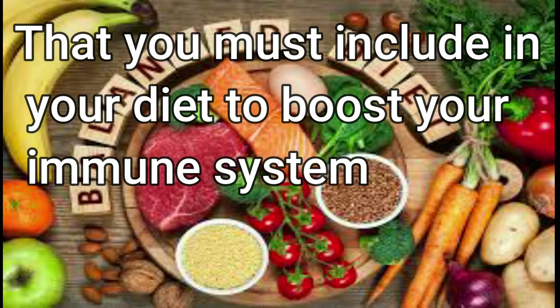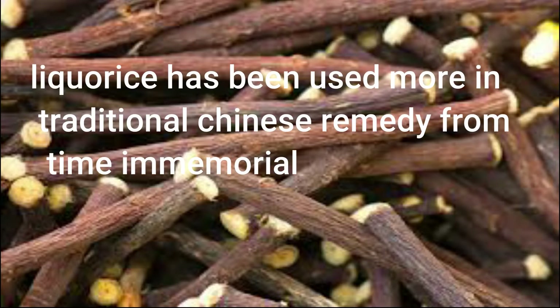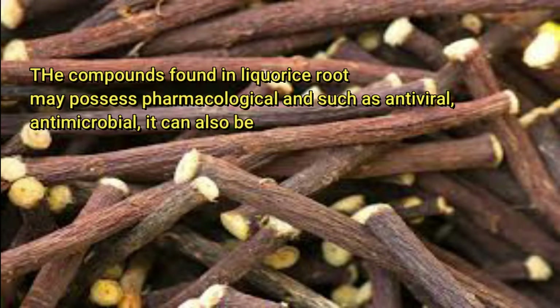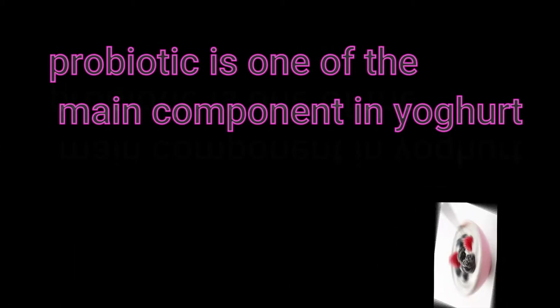Licorice root: Licorice has been used more in traditional Chinese remedy from time immemorial. According to the National Center for Biotechnology Information, the compounds found in licorice root may possess pharmacological properties such as antiviral and antimicrobial effects. It can also help to soothe sore throat and cough.